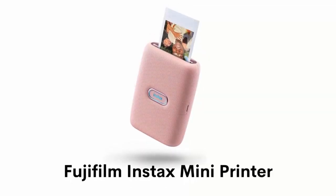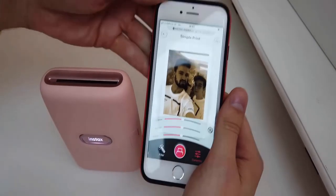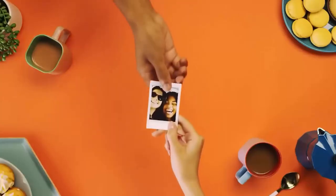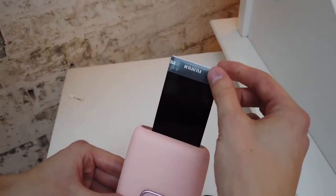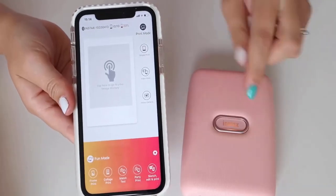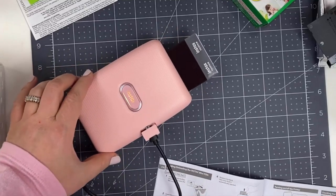Number 4: Fujifilm Instax Mini Printer. Its user-friendly app allows people to easily customize their photos with colorful frames, create collages and print photos from their videos. It has a quick printing speed of about 12 seconds, and can print approximately 100 photos continuously on one full charge. Its sleek and light body design, fun social features and Bluetooth capability surely grab attention. It has two modes: print mode and fun mode. With fun mode, users are able to connect up to five smartphones and print photo collages.